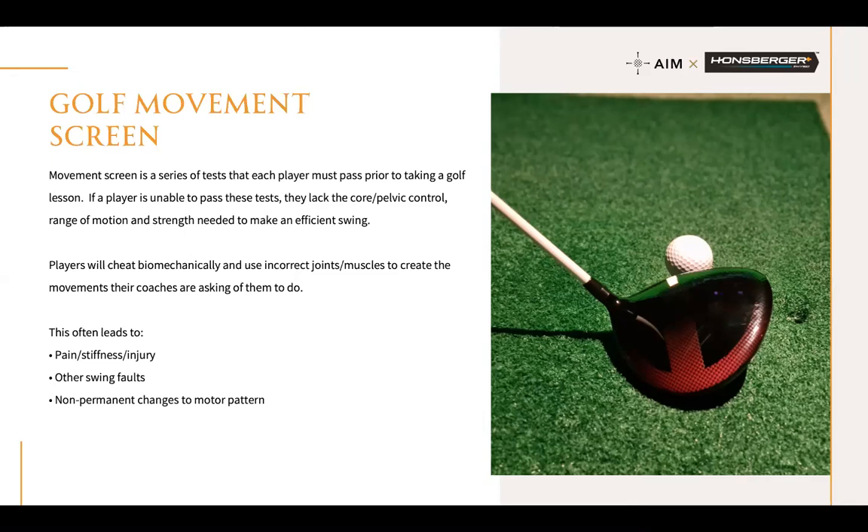The next part is the golf movement screen — a series of tests a player needs to pass before they can make an efficient golf swing. Too often we see players trying to do something their body isn't capable of. When players start compensating biomechanically using incorrect joints or muscles, it leads to pain, stiffness, other swing faults, or non-permanent swing changes. If we're trying to correct a slice and just cheating our way out of it, it might give a temporary fix but it won't be long-term.